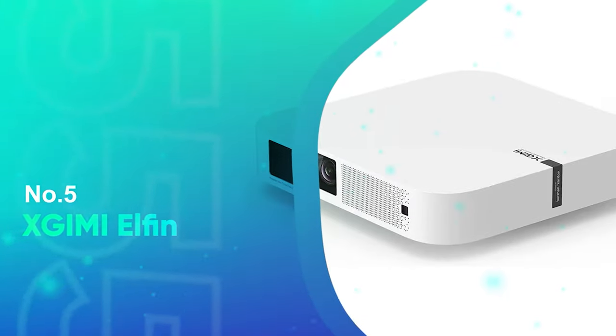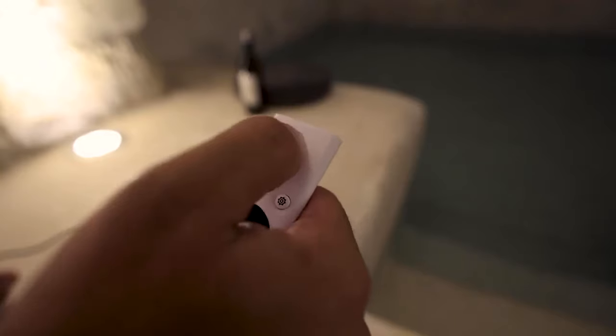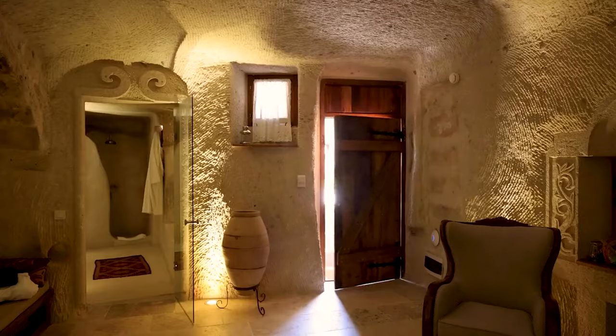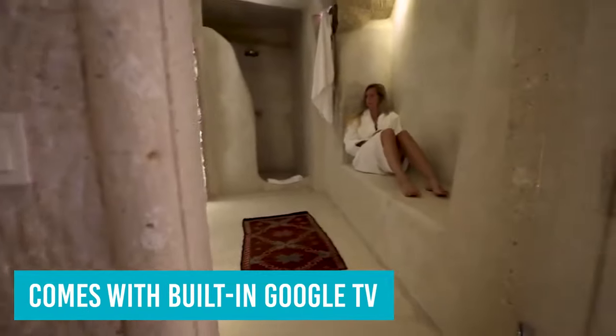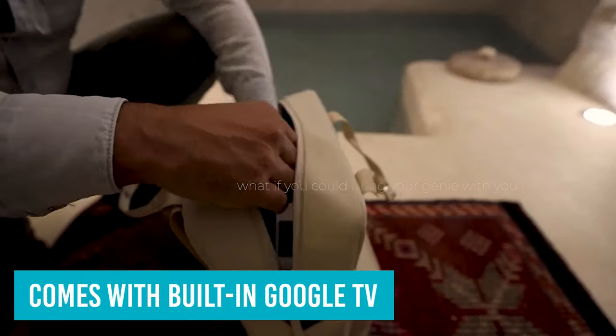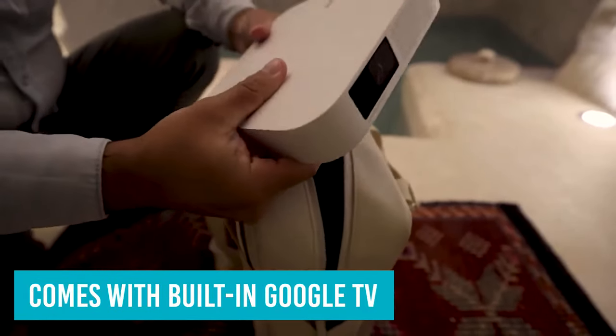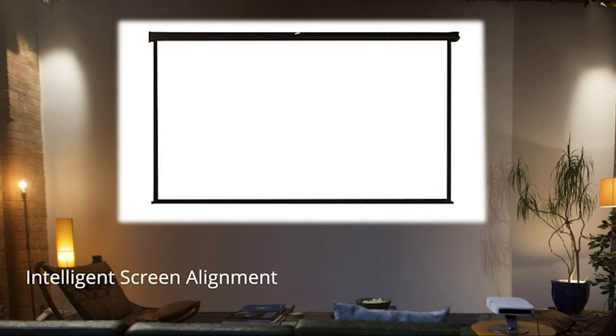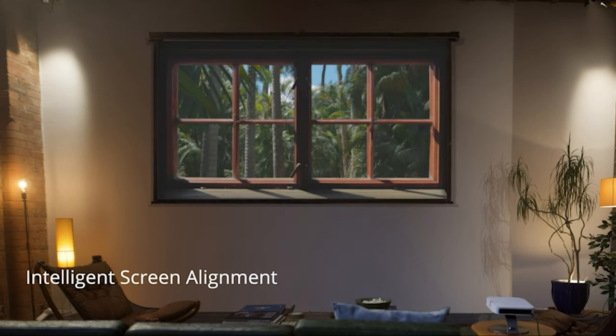Number 5: XGME ELFIN. The XGME ELFIN is an indoor projector with 800 ANSI lumens that delivers a ton of features in a small package. It comes with built-in Google TV as its operating system, complete with a collection of streaming apps, so you can set up this projector and be watching a movie within minutes. Unfortunately, Netflix has been left out of those apps, the projector not qualifying as a supported device for some reason.